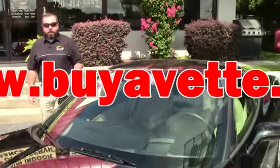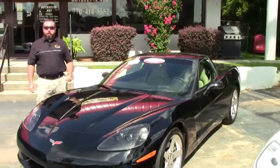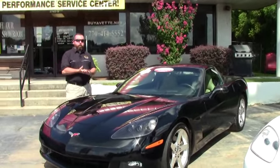Hey guys and girls, it's Keith from BioVet again. Thanks for clicking on my video. Today I've got a 2006 Corvette LS2. This is a 3LT car, so it's pretty well loaded up.